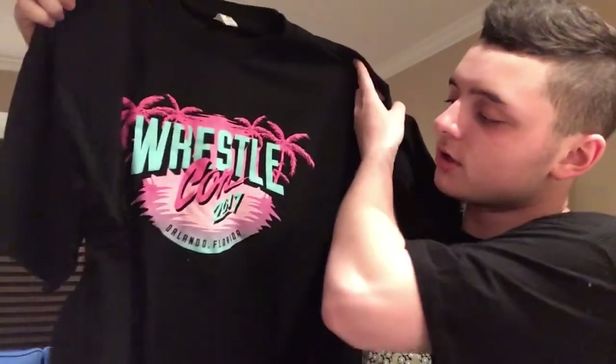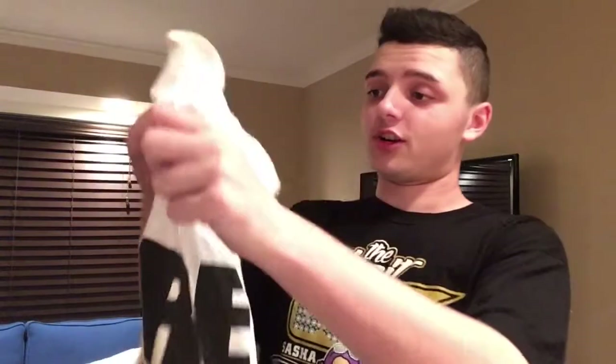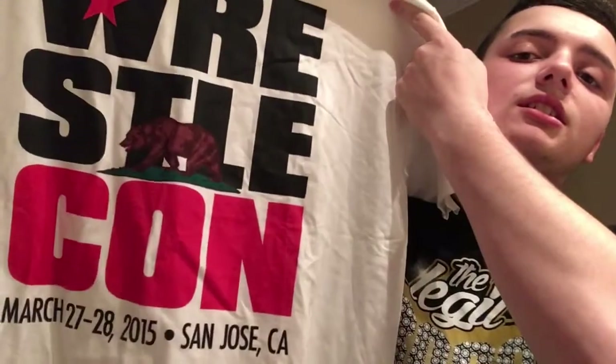Next t-shirt is the NXT TakeOver Orlando shirt. I wasn't sure if I was going to get an NXT shirt, but I did. It's the basic NXT t-shirt — 'We Are NXT,' Orlando, April 1st, 2017. Awesome. The next shirt is the WrestleCon 2017 shirt. This is the best shirt that I saw there — looked pretty badass. And if you bought this shirt, you also got the WrestleCon shirt from last year. I grabbed this one because I don't have this one, so pretty cool.